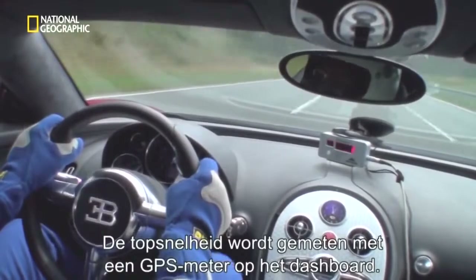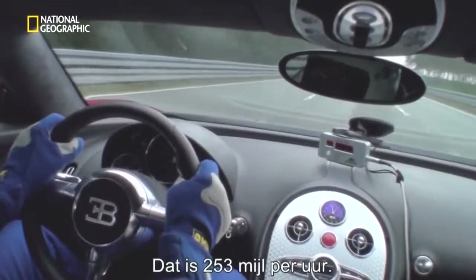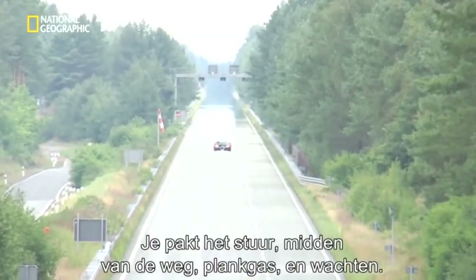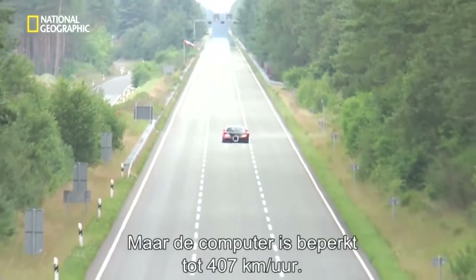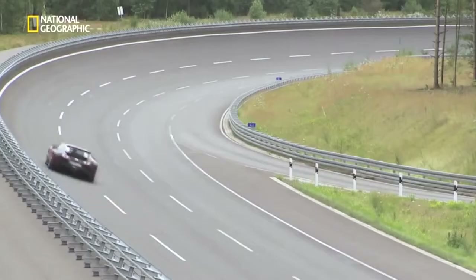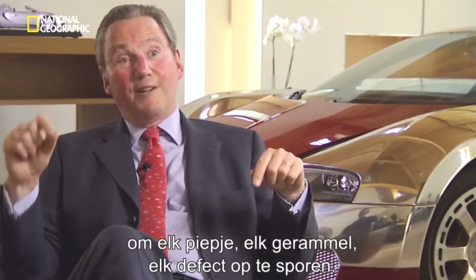Top speed is measured by a GPS unit on the dash, calibrated for Europe, so the magic number is 407 kilometers an hour — that's 253 miles an hour. You have to learn when, what, how — take the steering wheel, center of the road, full throttle and wait. The car could actually go faster, as much as 260 miles an hour, but it's computer-limited to 253. Above that speed, stability could become a problem. Every single car is driven 500 kilometers to find every single little squeak, rattle, and defect.